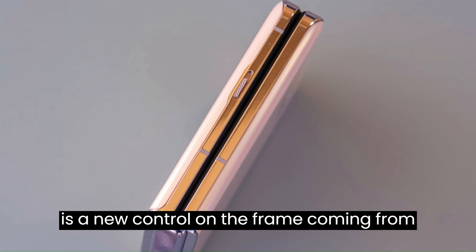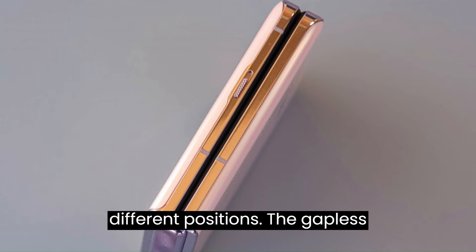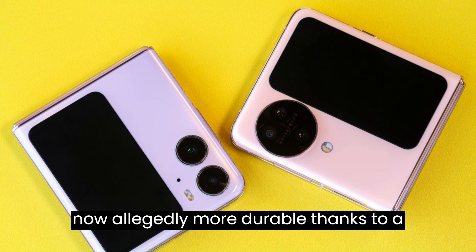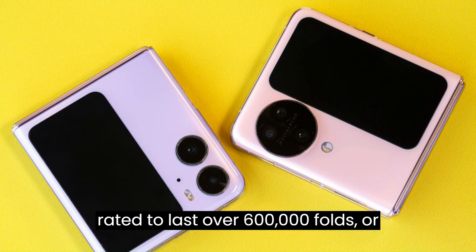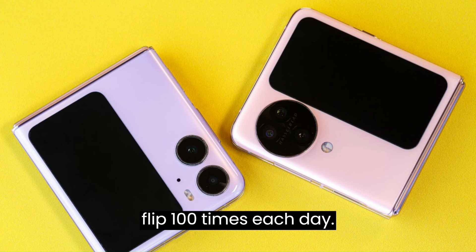There is a new control on the frame coming from OnePlus — the alert slider, with three different positions. The gapless flexion hinge has been enhanced, and it's now allegedly more durable thanks to a new stainless steel core. It is now rated to last over 600,000 folds, or more than 16 years if you fold the N3 Flip 100 times each day.